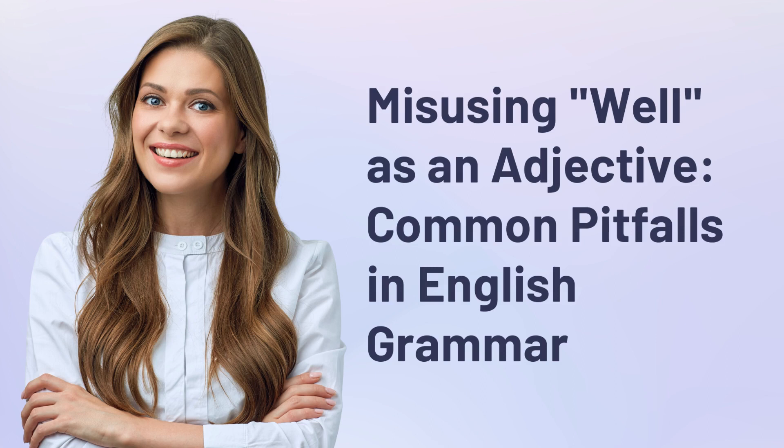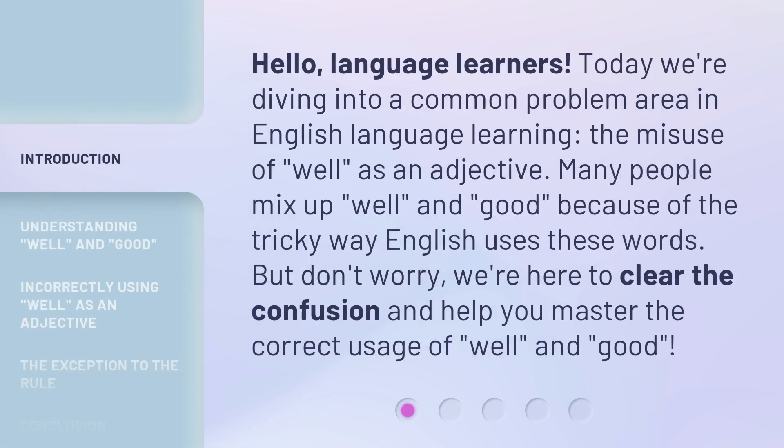Common pitfalls in English grammar. Hello, language learners. Today we're diving into a common problem area in English language learning — the misuse of 'well' as an adjective.